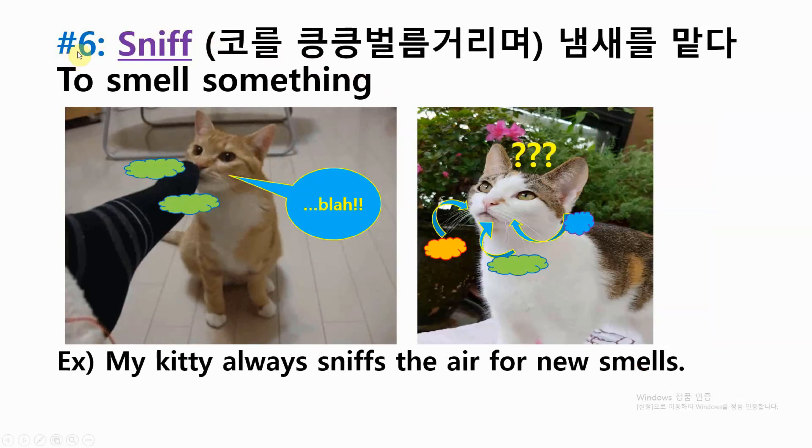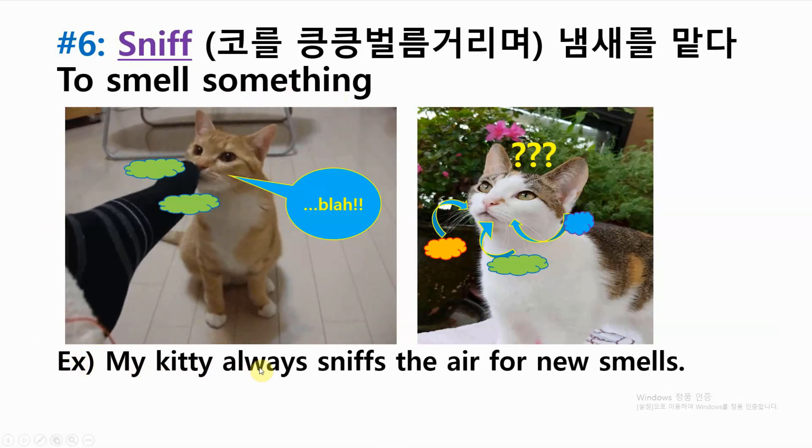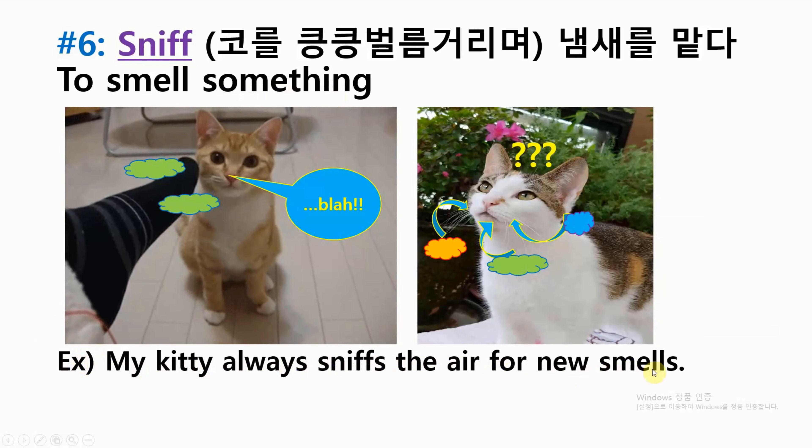Number six: sniff — to smell something. Example: my kitty always sniffs the air for new smells.